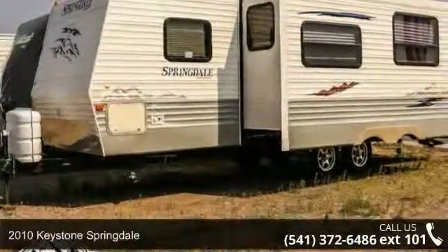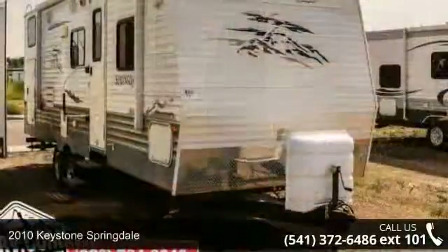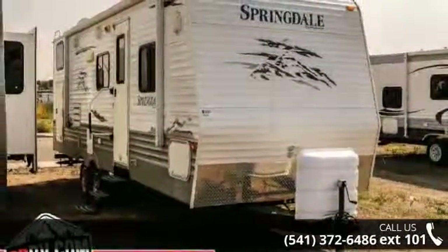Begin an adventure with this 2010 Keystone Springdale. Whether you are planning on vacationing, adventuring, or just relaxing, this travel trailer does it all.